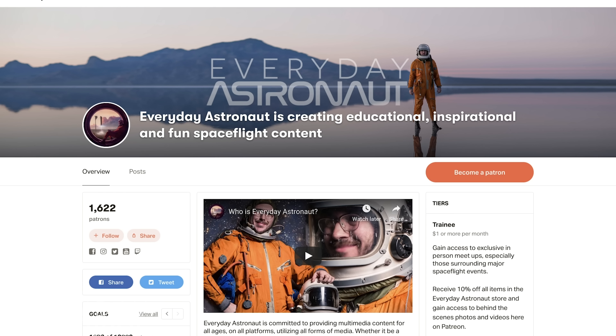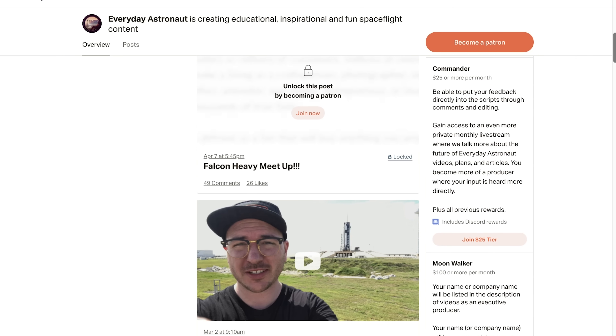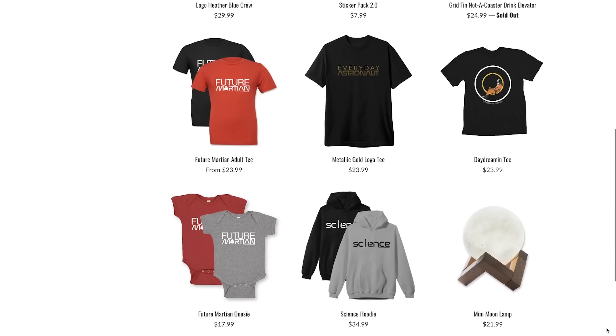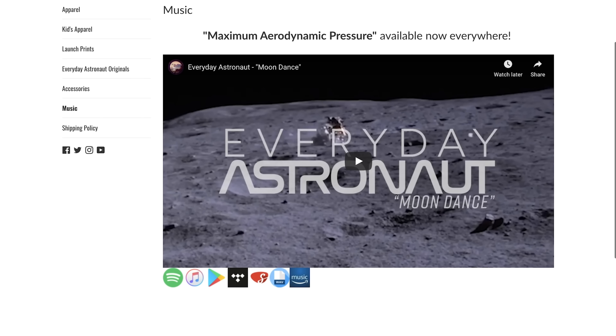I owe a huge thanks to all my Patreon supporters for helping me make videos like this possible. Patreon members get exclusive access to a subreddit, a Discord channel, exclusive live streams, and early access to some videos. If you want to help support what I do, please head over to patreon.com/everydayastronaut. And check out my web store for fun merchandise like Gridfin Nauticoasters, hats, prints, and t-shirts at everydayastronaut.com/shop. All the music in my videos is original — you can listen on Spotify, iTunes, Amazon, or Google Music at everydayastronaut.com/music. I'm Tim Dodd, the Everyday Astronaut, bringing space down to Earth for everyday people.